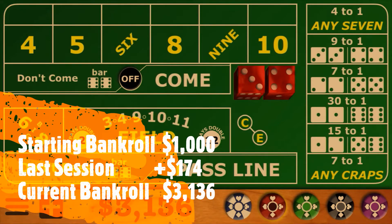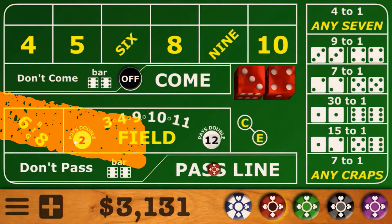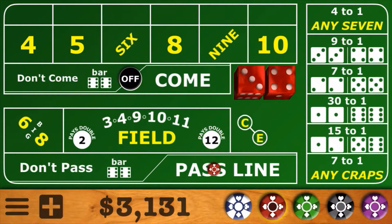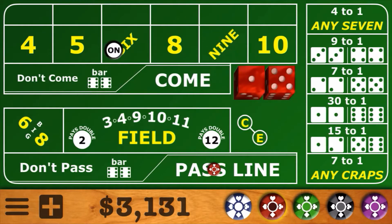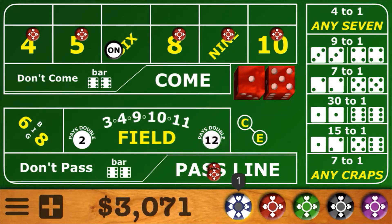We're going to start off today with a $5 pass line bet. The first shooter has the dice in hand and has stepped up to the table. Here's the first come out roll — it's a 5-1, that's an easy 6. So 6 is going to be our number. We're going to start off with a 64 across bet, and we'll pick up that 6 behind the pass line. Since the 8 pays at 7 to 6, we need to get our bet up to a multiple of 6, so we'll get that up to $12.